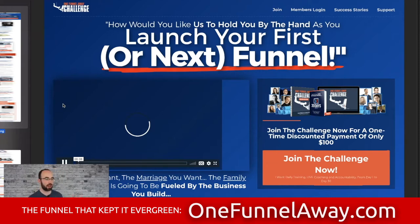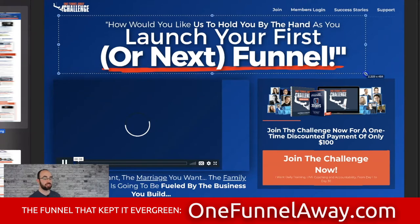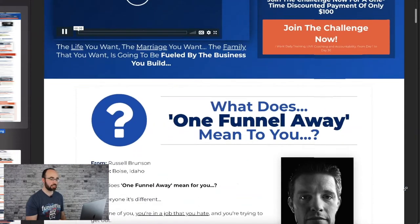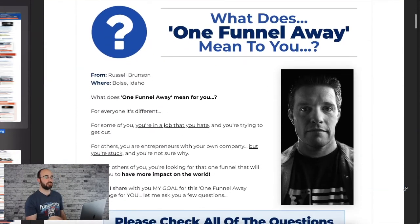You can see the design is extremely similar to what we saw in the Summit Funnel. 'How would you like us to hold you by the hand as you launch your first or next funnel?' And then you're able to join the One Funnel Away Challenge. This is the old offer — I want to show you what it looks like.